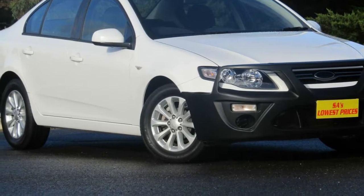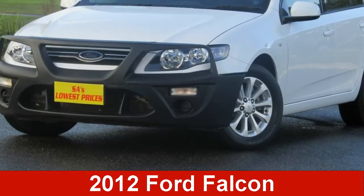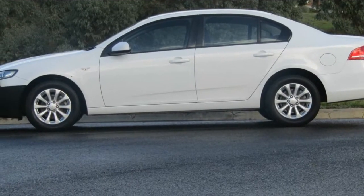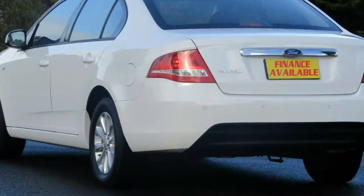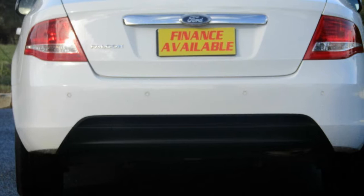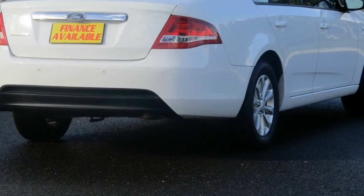We are proud to offer you this great value 2012 Ford Falcon. This Falcon has a reliable 4.0-litre engine and a smooth shifting automatic transmission. The attractive white exterior is complemented by its stylish interior. This vehicle has all the features you could dream of.